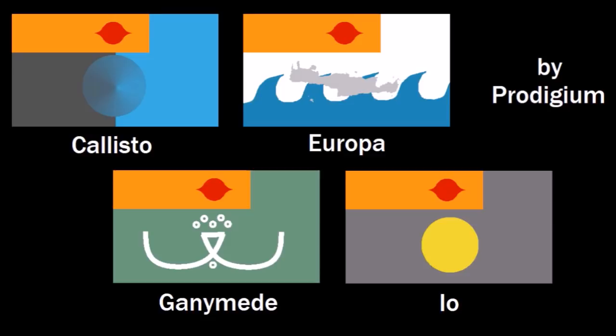Check out these four Galilean moon flags designed by Prodigium. They're not my absolute favorites, but I do like this weird orange canton thing he included in all of them — that's pretty cool. Anyway, let's move on to the next planetary system: Saturn.